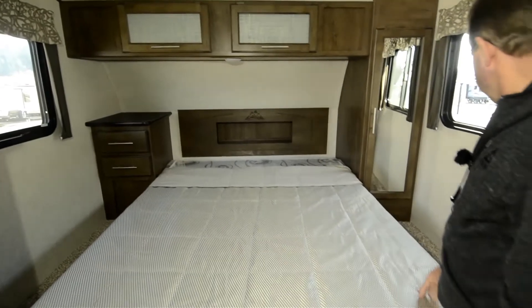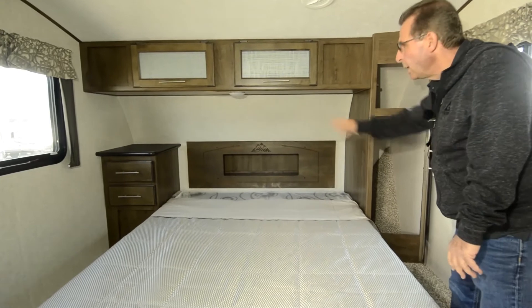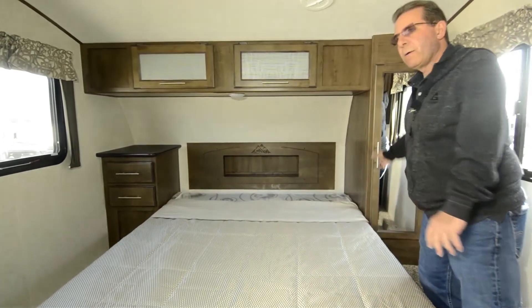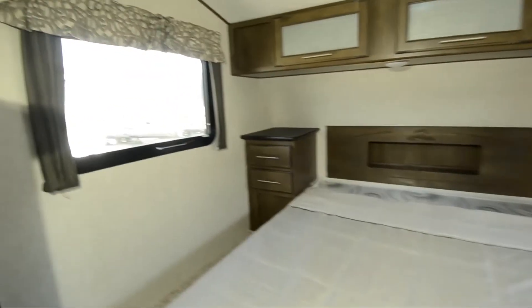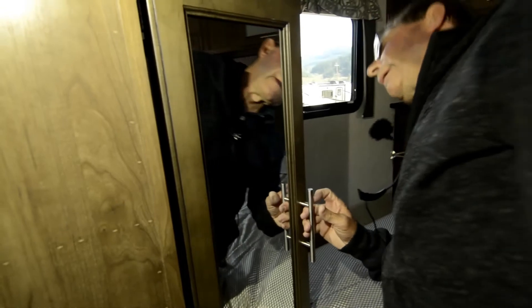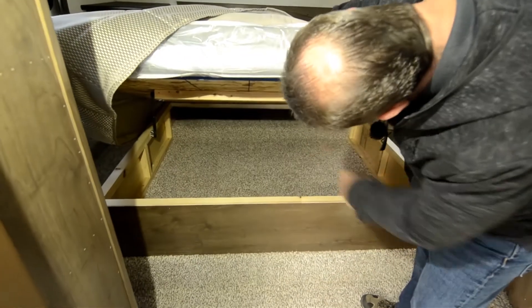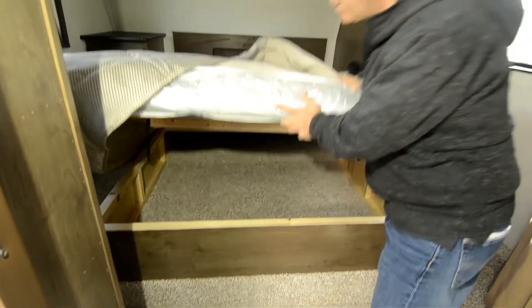Queen size bed. You've got a closet here, a nightstand, and around behind over here you've got more closet area — it's all shelves, so you'll need to fold clothes for there. The bed does lift and you've got storage underneath. Like I said, this is a half-ton towable fifth wheel and you can put it on a short bed truck.